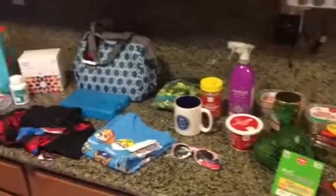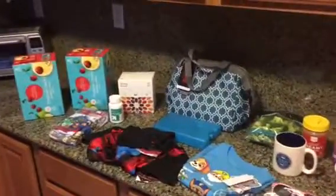Hi guys, I just went to Target and so I thought I'd do a Target haul real quick and show you what all I got.